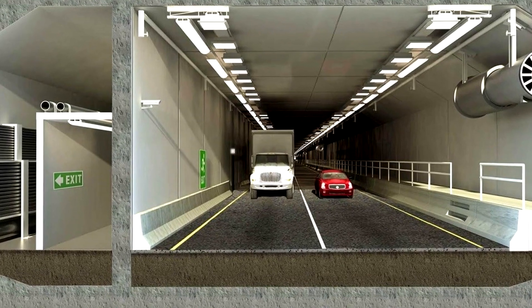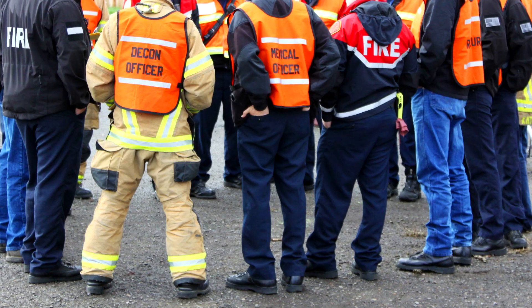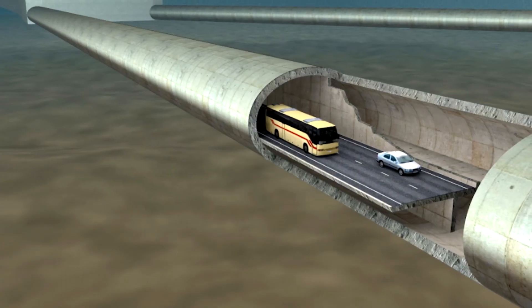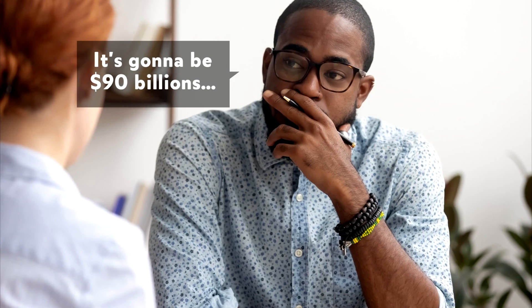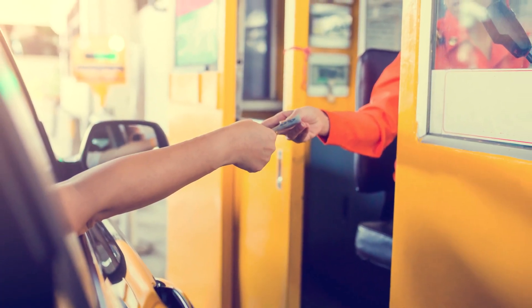These tunnels will have emergency exits, lights, and phones at various intervals, as well as their own dedicated emergency services in case of a breakdown or accident. The project is estimated to cost $47 billion, although some estimate it to be closer to $90 billion to finish. Once finished, tolls will be charged for the first 20 years to cover the costs.